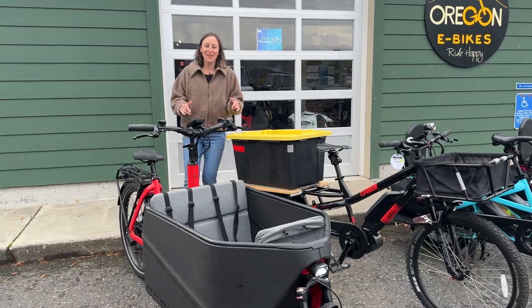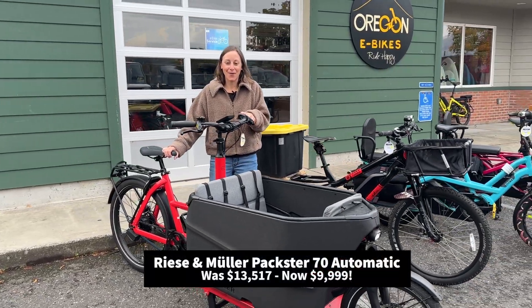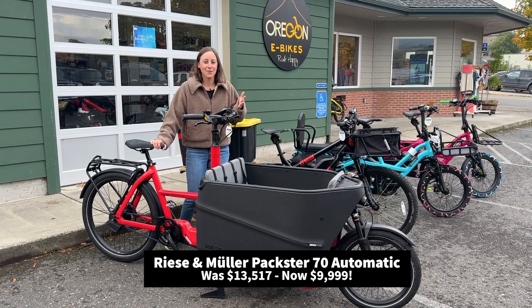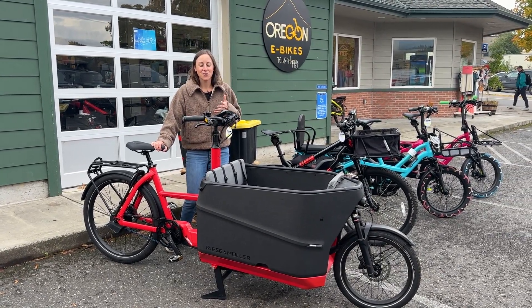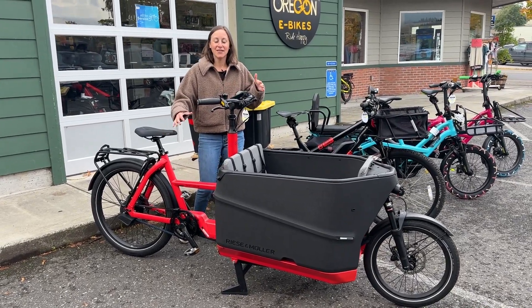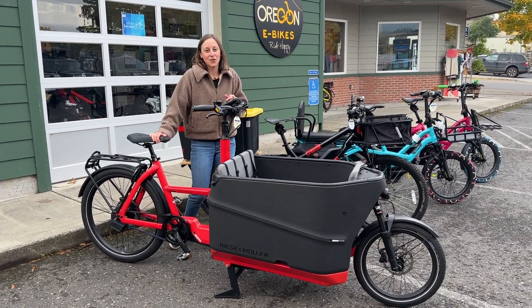And then my personal fave — the Riese & Müller Packster 70 Automatic. This one can be your workhorse, it can be your minivan. The Automatic is a really unique and fun ride and it's just got a lot of zip to it, but still handles really well compared to a lot of front loaders.